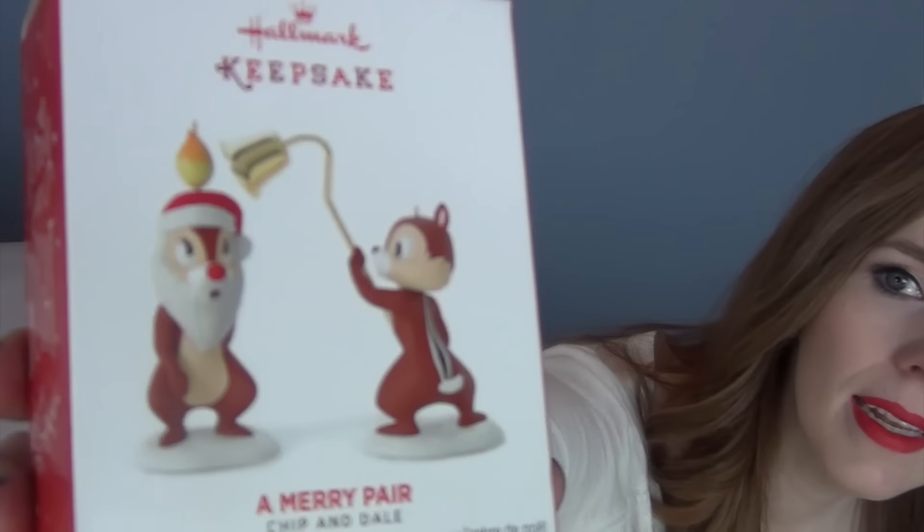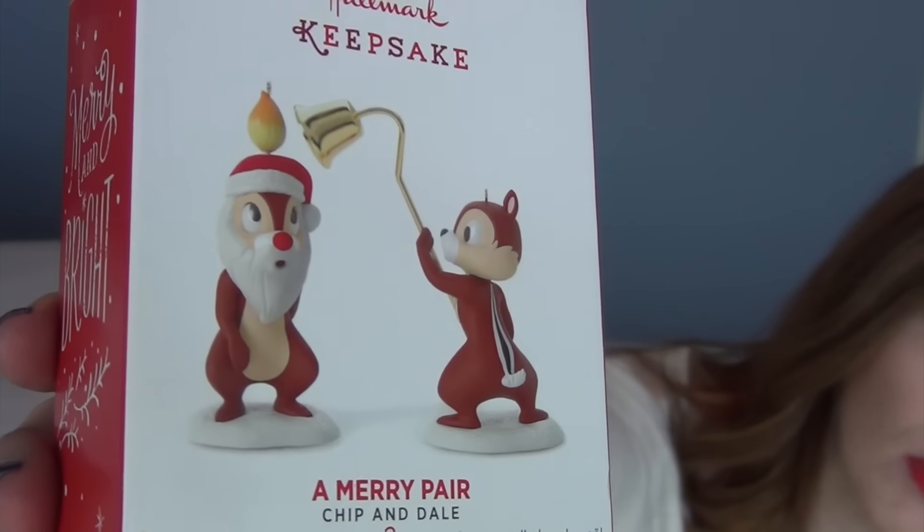Here's this year's ornament — I wasn't planning on showing it but I figured I would go ahead. I got it from Kohl's but it's a Hallmark Keepsake ornament, and it is Chip and Dale. One of my very favorite Christmas cartoons is the one where Mickey is decorating his Christmas tree and Chip and Dale were in the tree when Mickey chopped it down and brought it into the house. Pluto finds out they're in the tree and tries to attack them — I thought that was so cute. It's appropriate for the whole family because we all love Disney and Chip and Dale. That is our ornament for 2016.